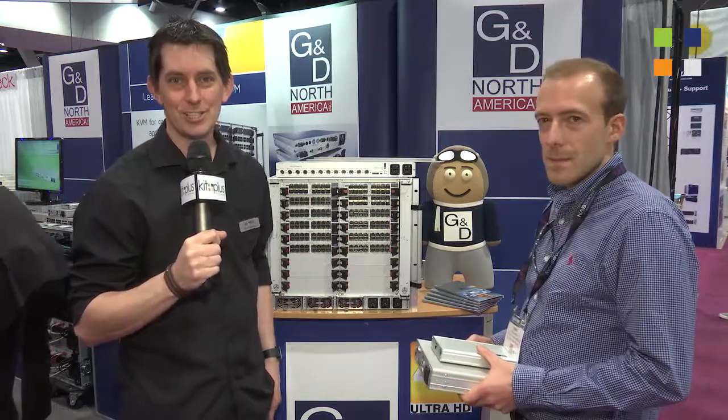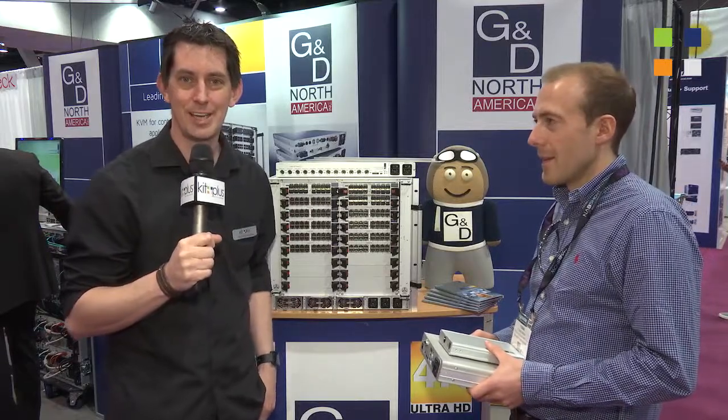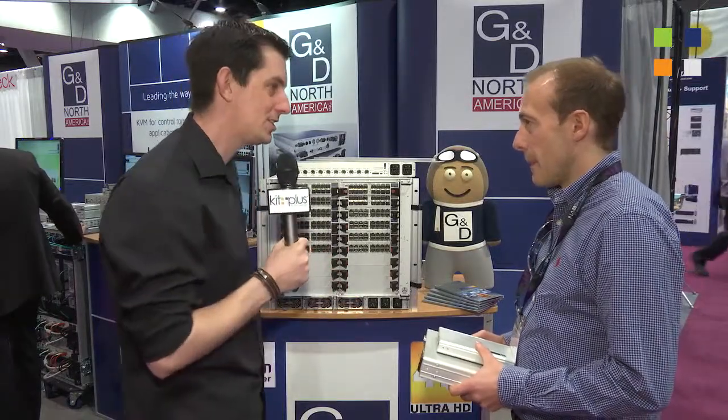Here I am at the Günthermannen booth here at NAB 2015, a place we always like to come and catch up and find out what's going on. We've got Tobias with us. Hi Tobias. Tell us a little bit about what you are showing this year at NAB.